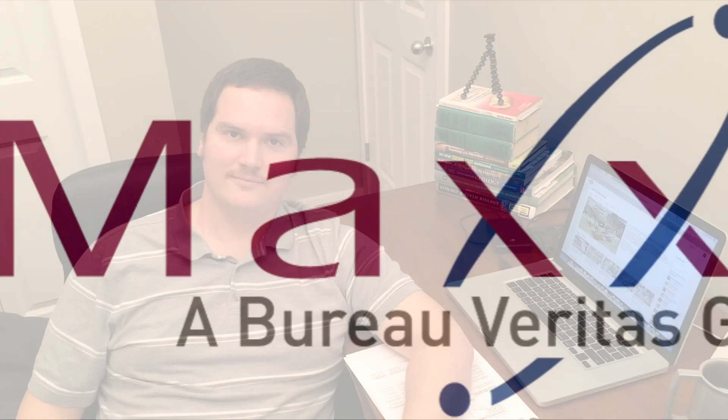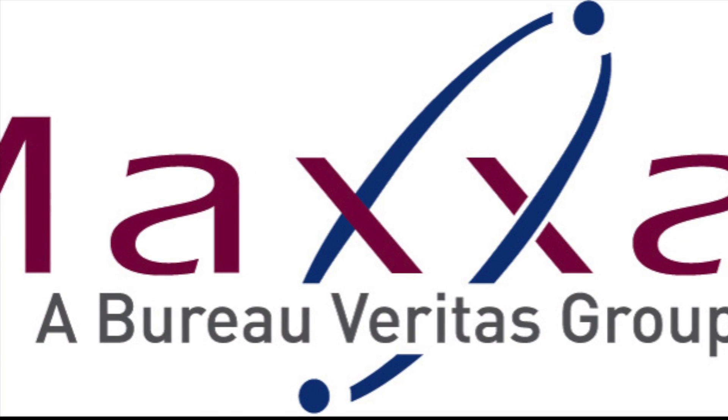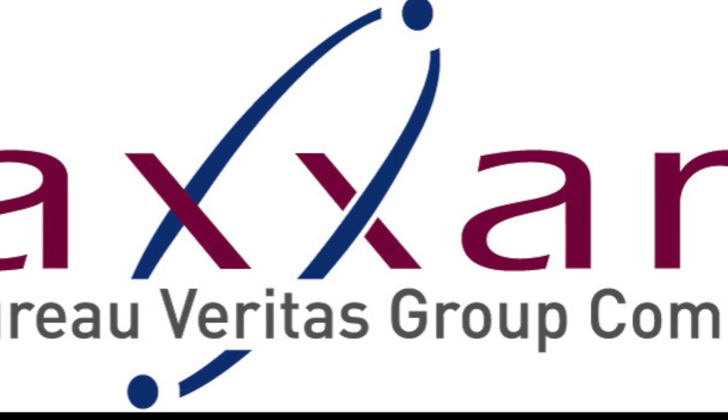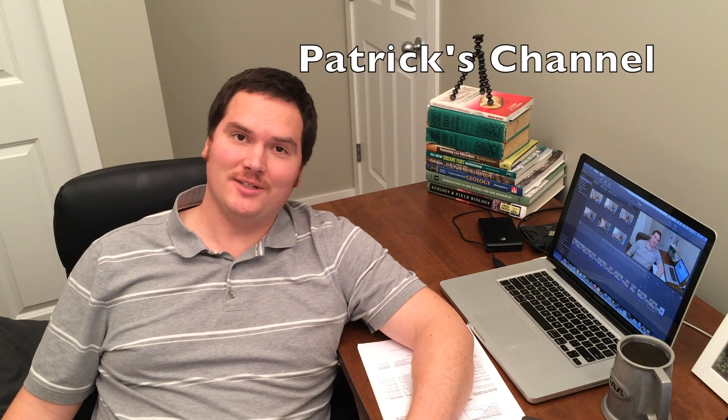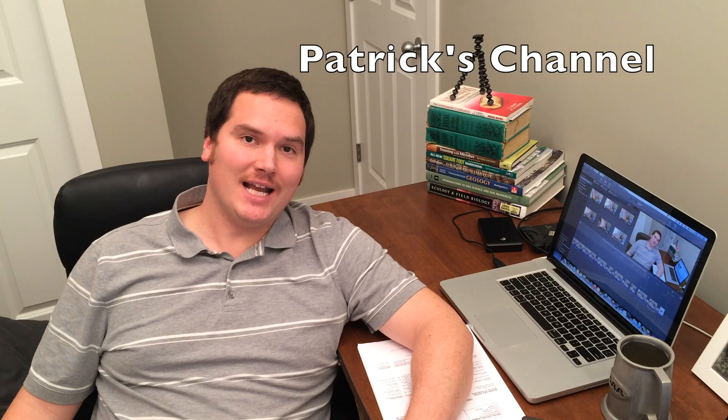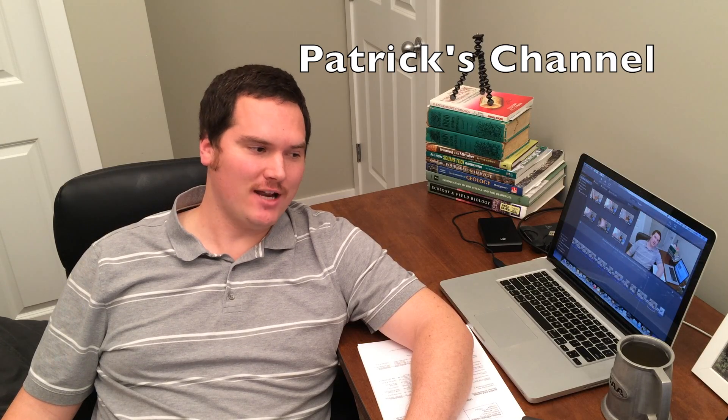I suspect this video will generate some discussion, so please share your thoughts in the comments section below. I would like to give special thanks to Maxim Analytics for helping us run and analyze these samples. Patrick Dolan of One Yard Revolution has played a key role in delivering this video — if you haven't already, I highly recommend checking out his channel. For links to related videos, please check out the description section below. Thank you for spending time with me today — I appreciate it very much, and I hope you have a fantastic day.